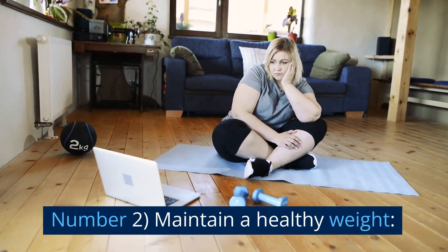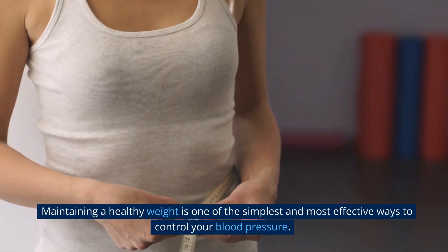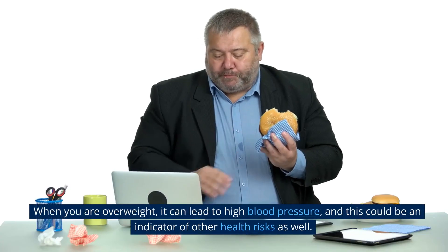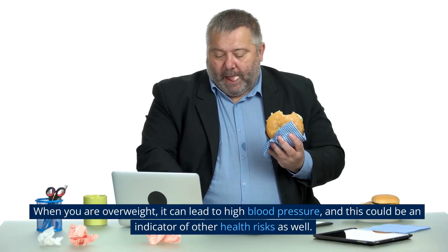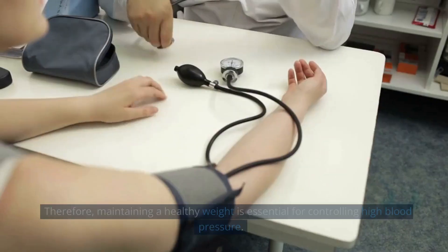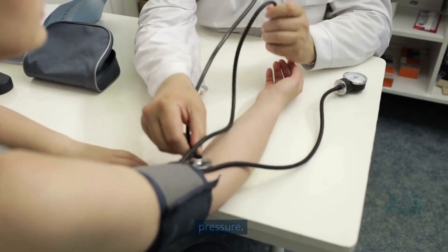Number 2: Maintain a Healthy Weight. Maintaining a healthy weight is one of the simplest and most effective ways to control your blood pressure. When you are overweight, it can lead to high blood pressure, and this could be an indicator of other health risks as well. Therefore, maintaining a healthy weight is essential for controlling high blood pressure.